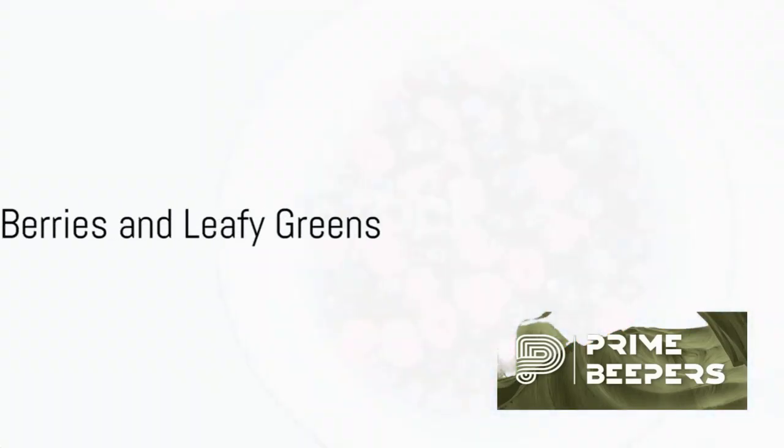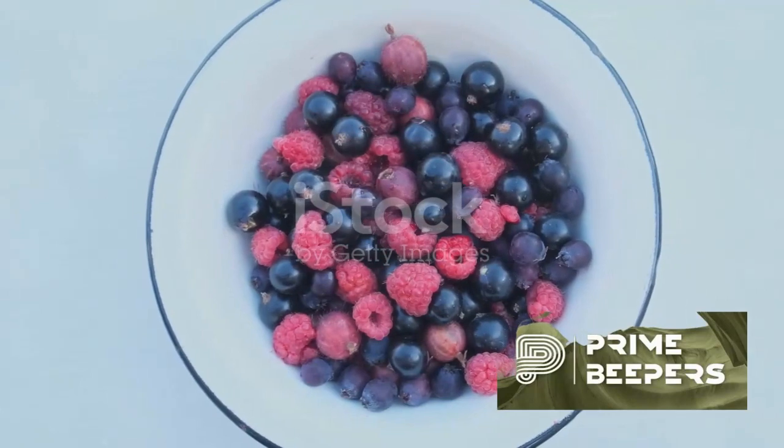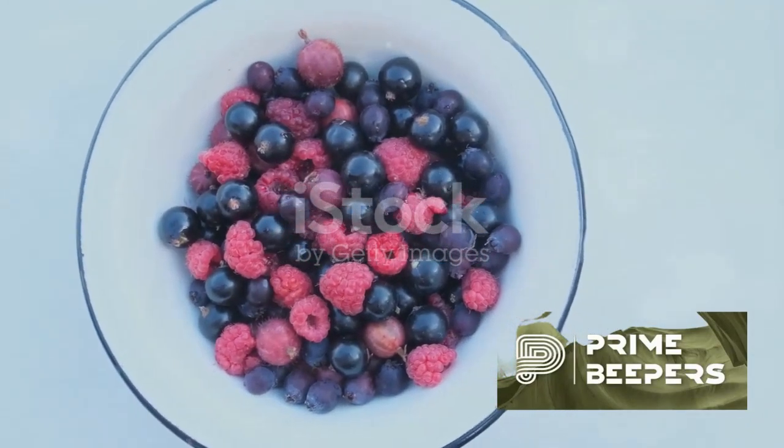Berries — blueberries, strawberries, raspberries, and blackberries are packed with antioxidants and vitamins that support immune health.